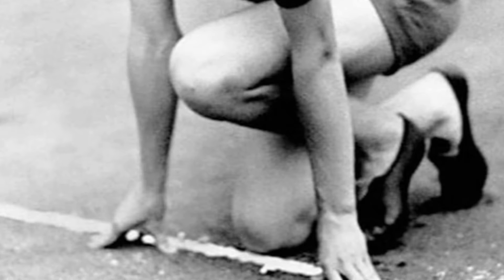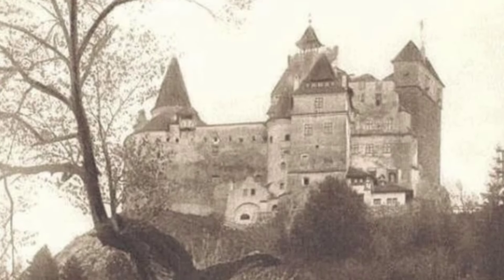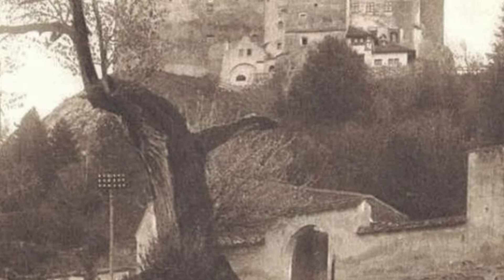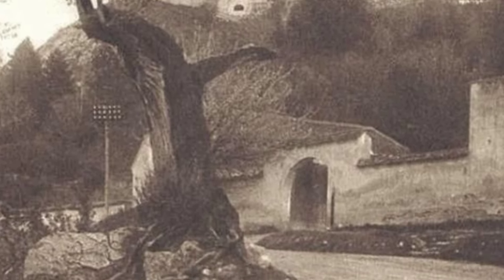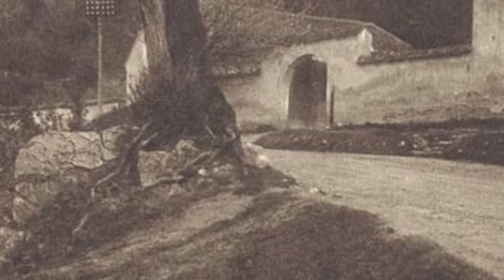Bran Castle, known as Dracula's home, fell into disrepair and needed renovation before becoming a favorite residence of Queen Maria of Romania.